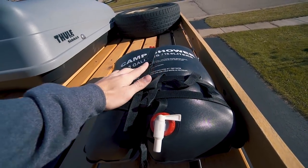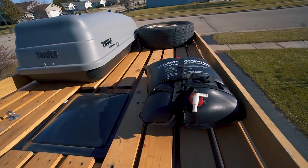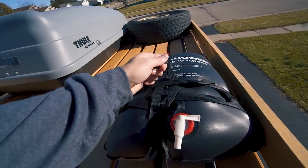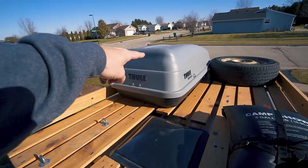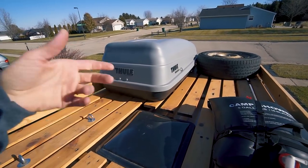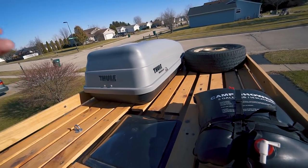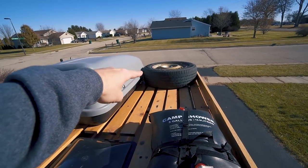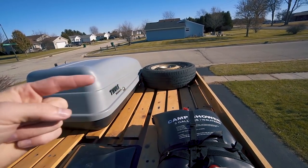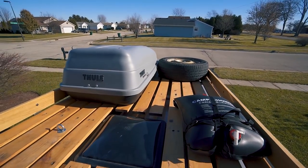Up top here, we have my five-gallon solar shower. It's been hanging up here barely, but it's made it across the country, so I still trust these straps. Then over there we have the Thule, and inside the Thule I have a tent, a sleeping pad, and a bunch of lighting equipment for video work. Then I have my spare tire mounted up in that corner — I explained why I have my tire up there in another video, so if you're interested, go ahead and check that link out.